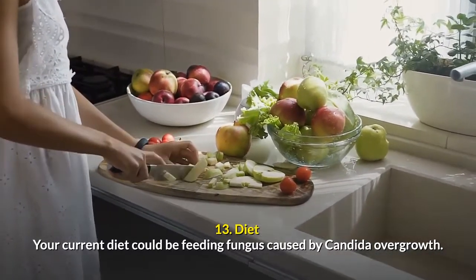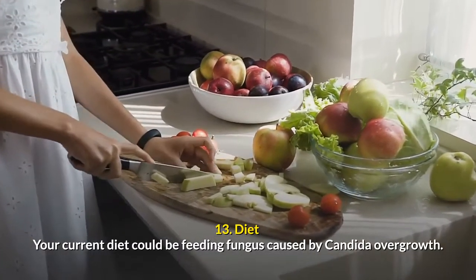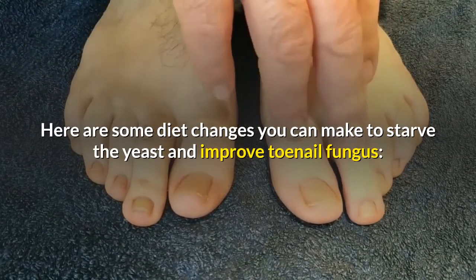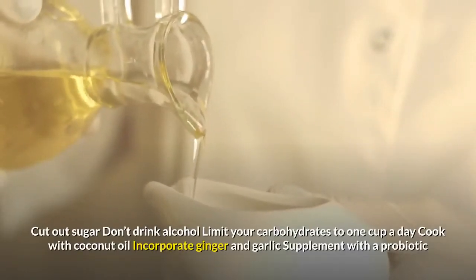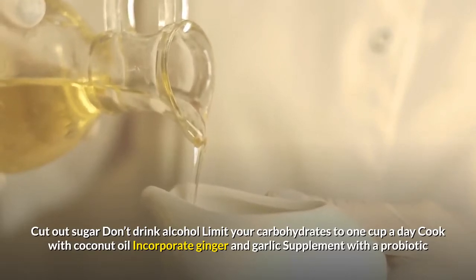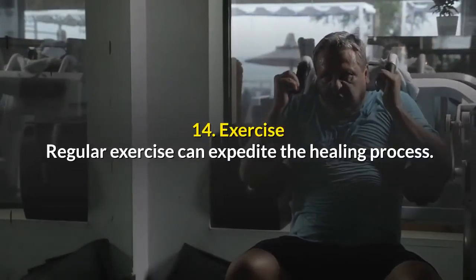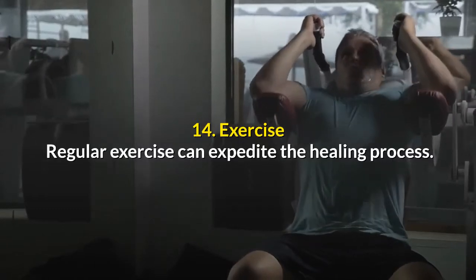Number thirteen: diet. Your current diet could be feeding fungus caused by candida overgrowth. Here are some diet changes you can make to starve the yeast and improve toenail fungus: cut out sugar, don't drink alcohol, limit your carbohydrates to one cup a day, cook with coconut oil, incorporate ginger and garlic, and supplement with a probiotic.